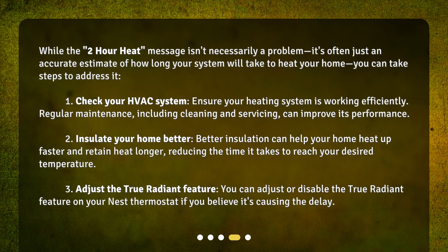Second, insulate your home better. Better insulation can help your home heat up faster and retain heat longer, reducing the time it takes to reach your desired temperature. Third, adjust the True Radiant Feature: you can adjust or disable the True Radiant Feature on your Nest Thermostat if you believe it's causing the delay.